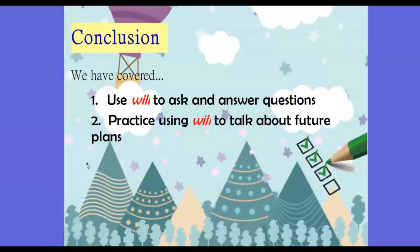Let's do a quick conclusion. In this video, we have talked about how to use 'will' to ask and answer questions, and we have also talked about different places in Hong Kong. That's the end of our video. Thank you, and bye-bye.